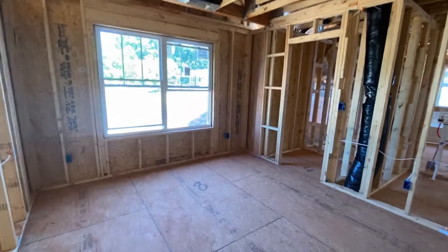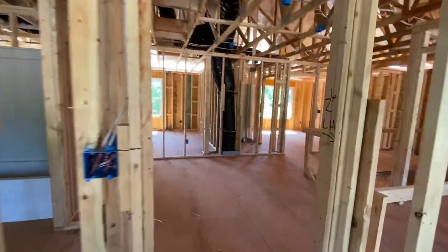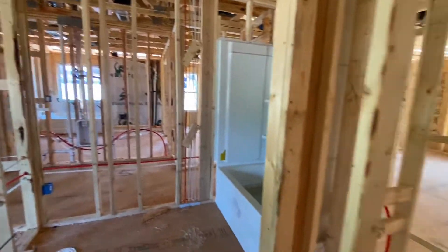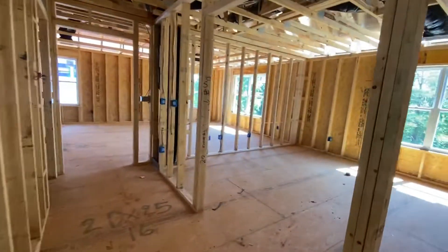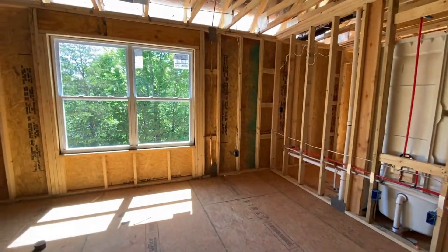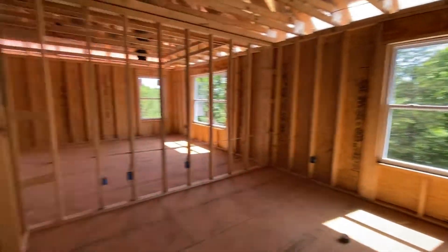There's a little kind of balcony view to downstairs. One more bedroom with a walk-in closet, full bathrooms, and a closet. And this is the bonus room — or we could call it a playroom — really nice size.